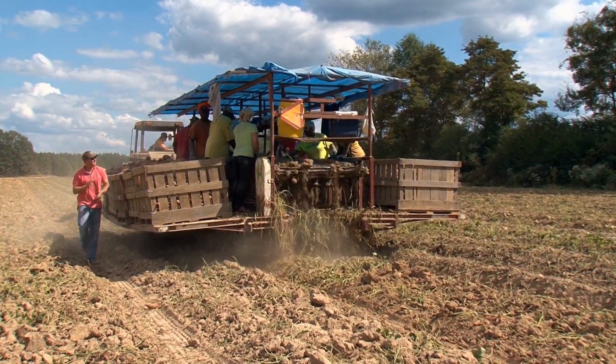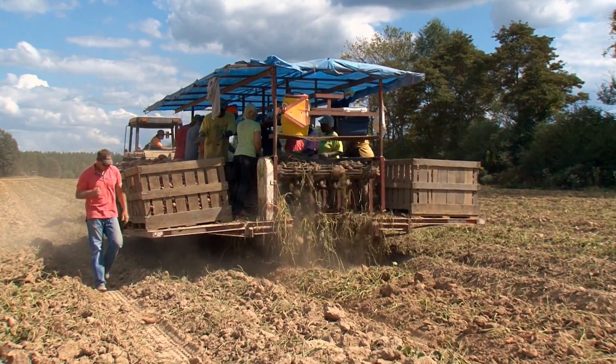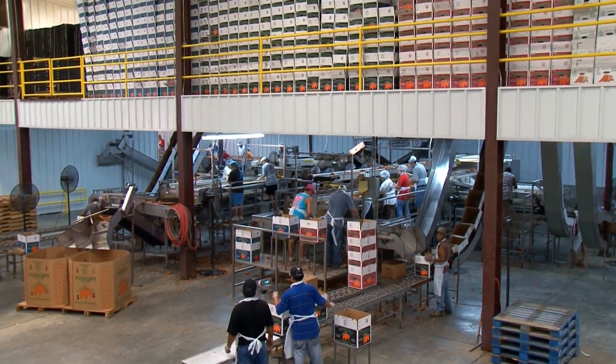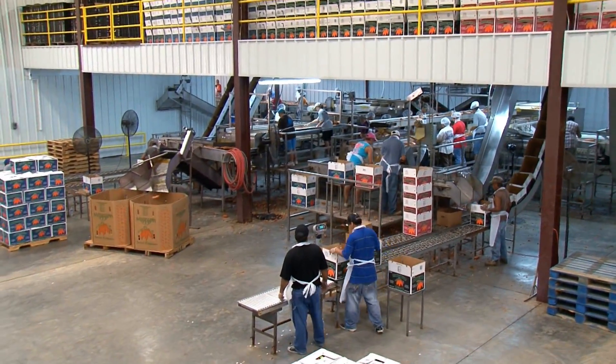Our sweet potatoes are grown here in the state and our orange variety is called the Beauregard. It's raised on 29,000 acres here in our state and we brought in 116 million dollars in production value to our state's economy.